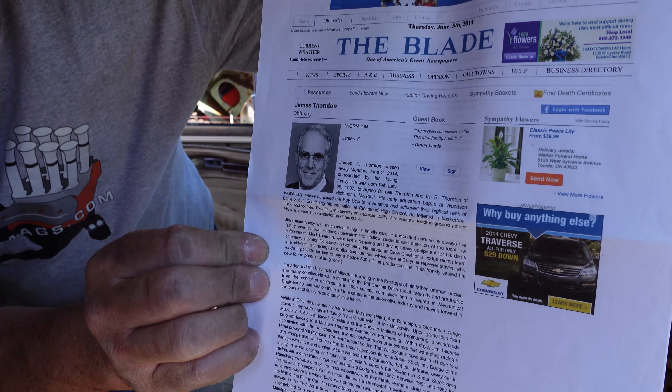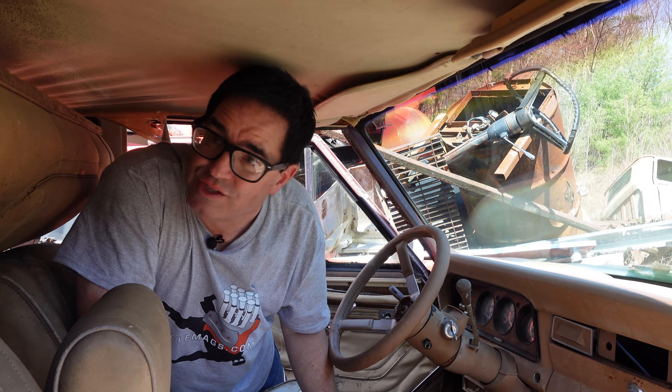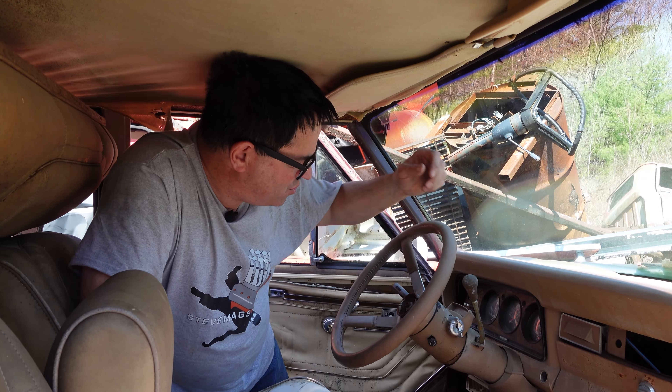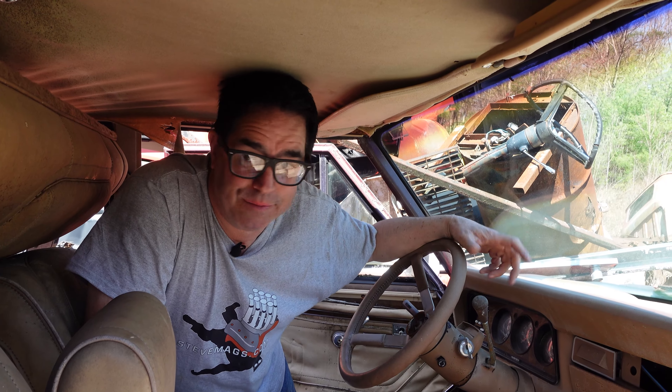He passed away in 2014. Jim Thornton was one of my heroes — his DNA is in the '65 Hemi A990 as much as it is in this Grand Wagoneer. This was the ultimate yuppie machine in the 1980s — a $23,000 vehicle when it was new in 1984, which is about twice the price of a 5-liter Mustang at the same time.